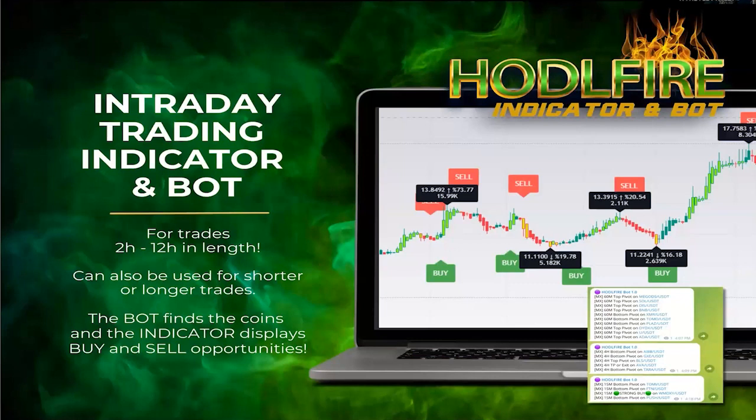As you can see on the screen behind me, this is what the indicator looks like. It's a private invite-only script that was designed by myself and my coder with HODLknots. It's been perfected by our trainers and our team over time. It is an indicator that is meant for intraday trading, set up ideally for two-hour to twelve-hour in-length trades.